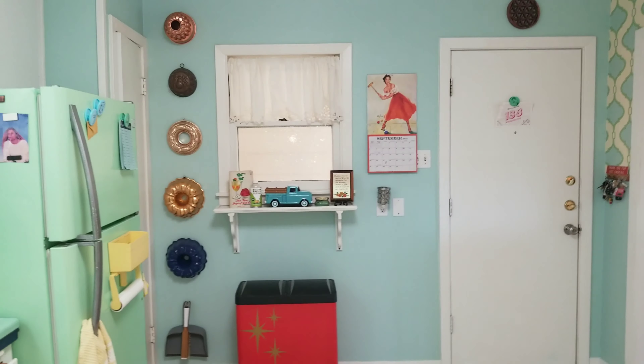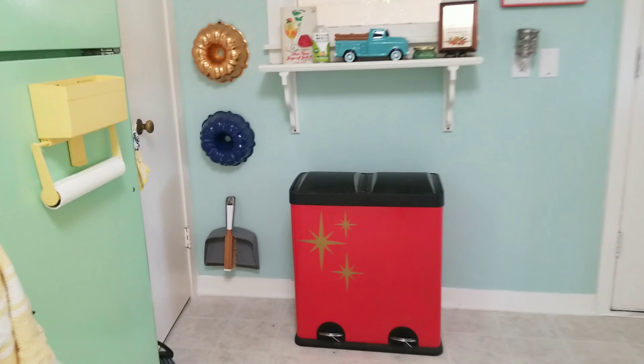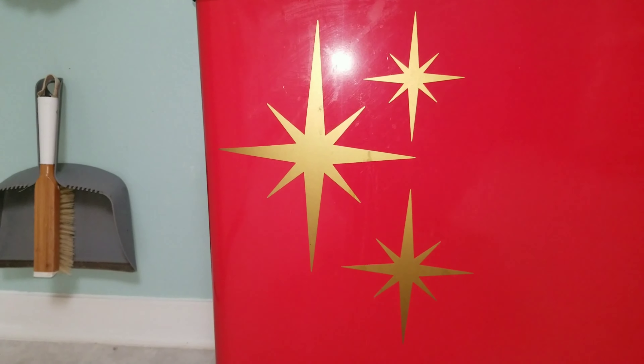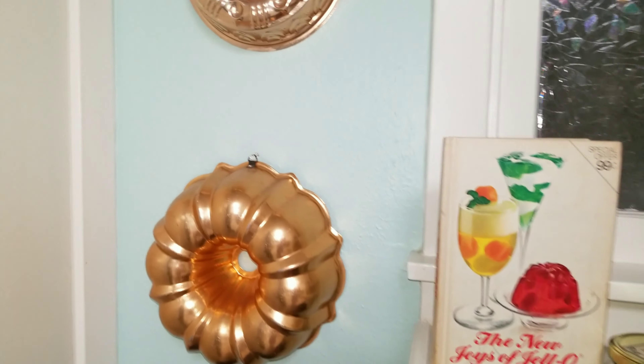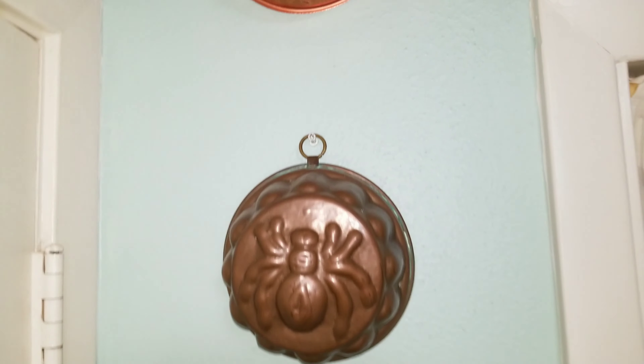Here you can see my vintage reprint wallpaper — I wanted to tie in all the colors in the kitchen and I felt like that paper did such a good job. I got it on Etsy. Speaking of Etsy, I also got these decals on Etsy — you can make something new look vintage and make it work. These are my wonderful jello molds; you guys know how much I love to do jello art, so I had to show these off.